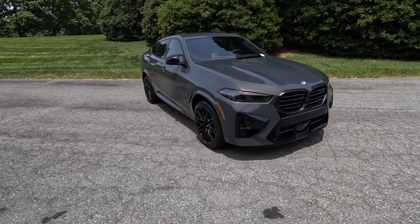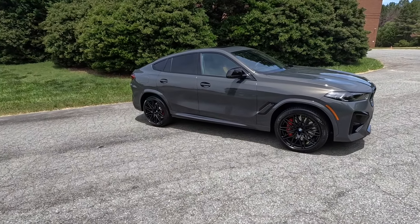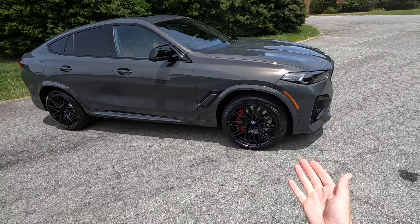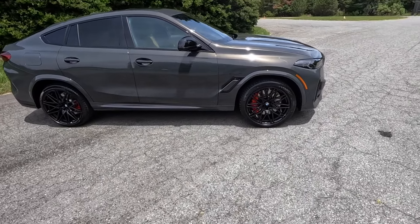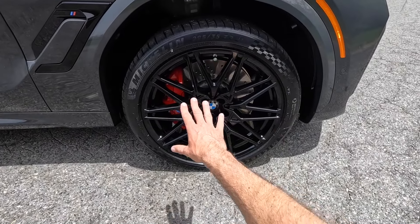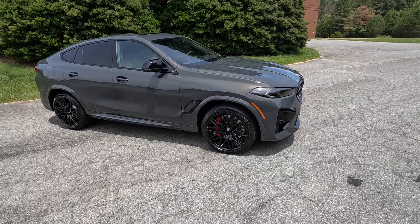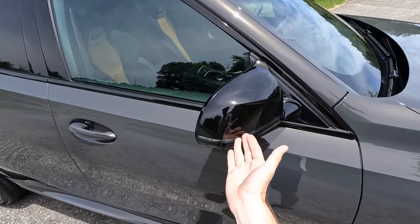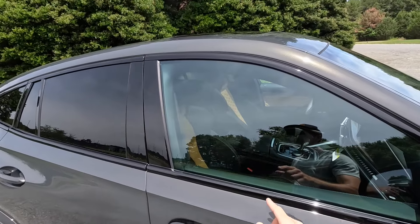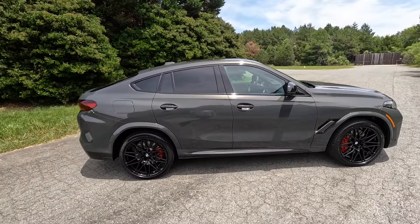This has a staggered wheel setup — 21 by 10.5 in the front and 22 by 11.5 in the rear — with M Sport brakes and a beautiful design for the gloss black wheels. There's also a lot more gloss black running down the side on the power-folding side mirrors, which feature the turn signal and camera, on the window trim, and then the moonroof up top.